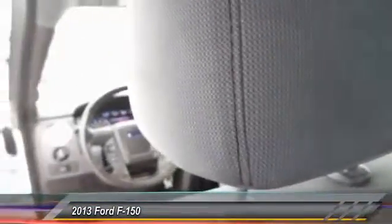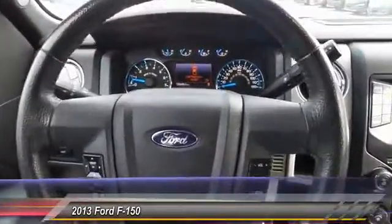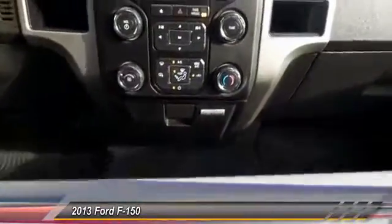Center armrest, electronic stability control, power windows. Wouldn't you look great in this vehicle? Stop in today and see for yourself.